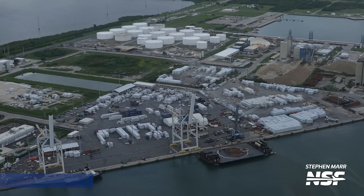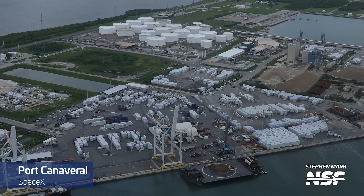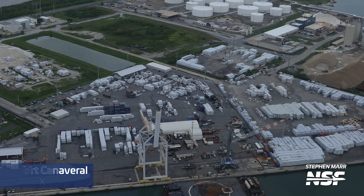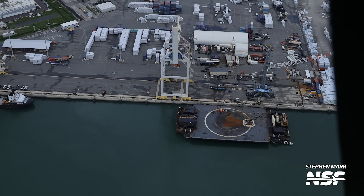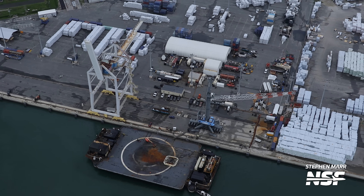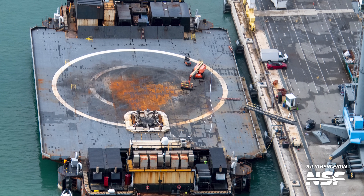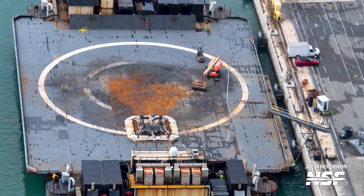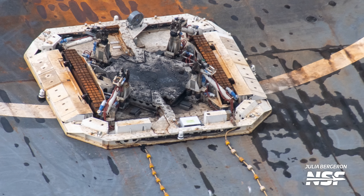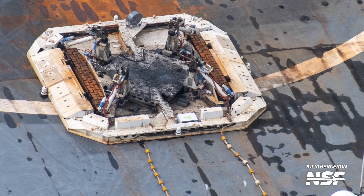Now onto port operations, where one of SpaceX's booster recovery drone ships took quite a beating. You can see the deck is all charred and the octa grabber is all blackened out from the onslaught of soot and exhaust. That is quite the testament to SpaceX's launch cadence these days — no need for fancy paint on the drone ship or cleaning up the robot stabilizer. If it ain't broke, don't fix it.